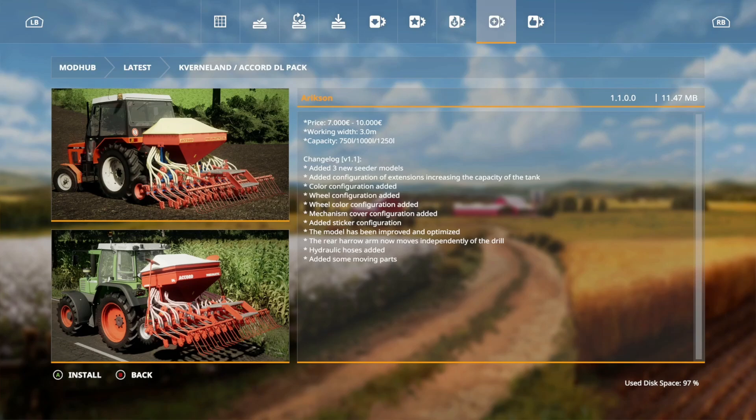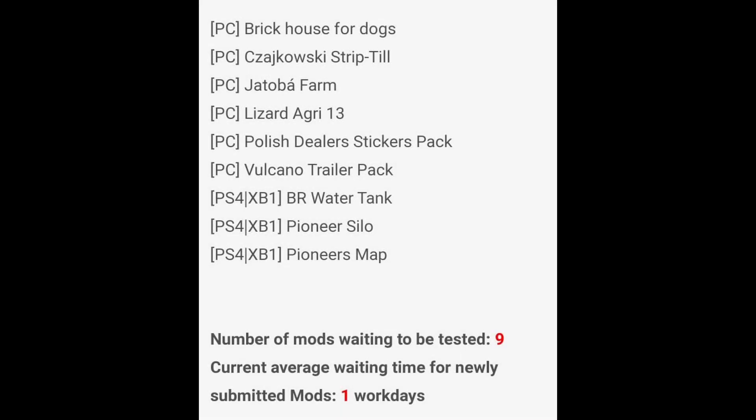The third update is the Cavernland Accord DL Pack — changes include three new cedar models, configuration of extensions, increased tank capacity, color configuration, wheel configuration, wheel color configuration, mechanism cover configuration, sticker configuration, improved and optimized model, rear harrow arm now moves independently of the drill, hydraulic hose added, and some moving parts added.